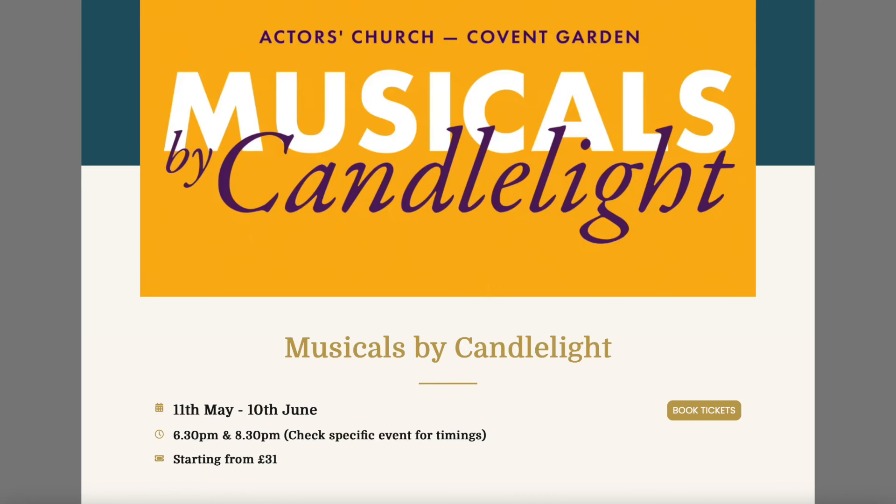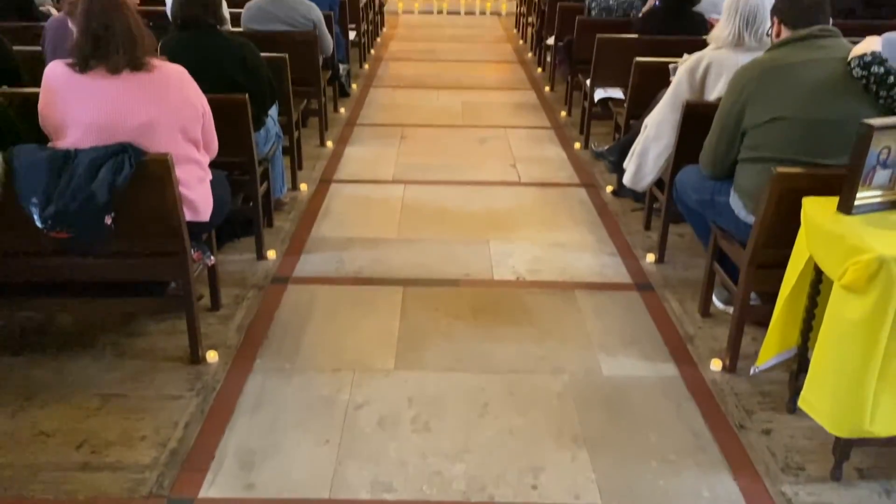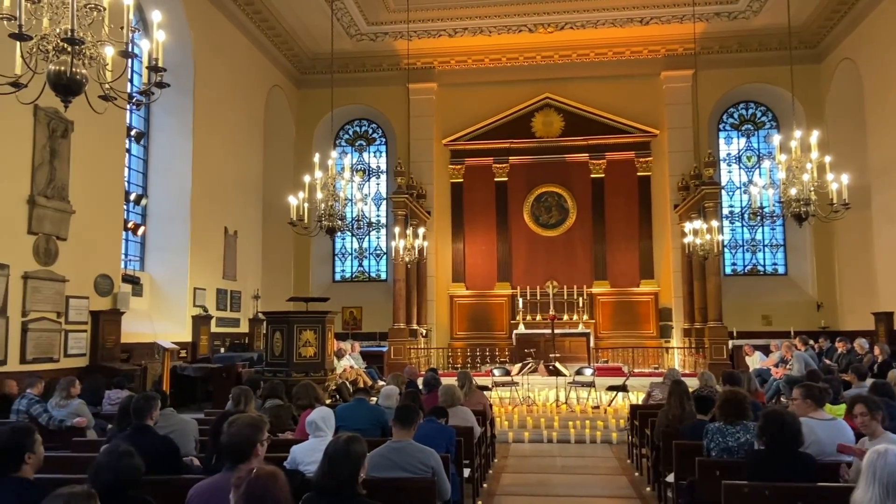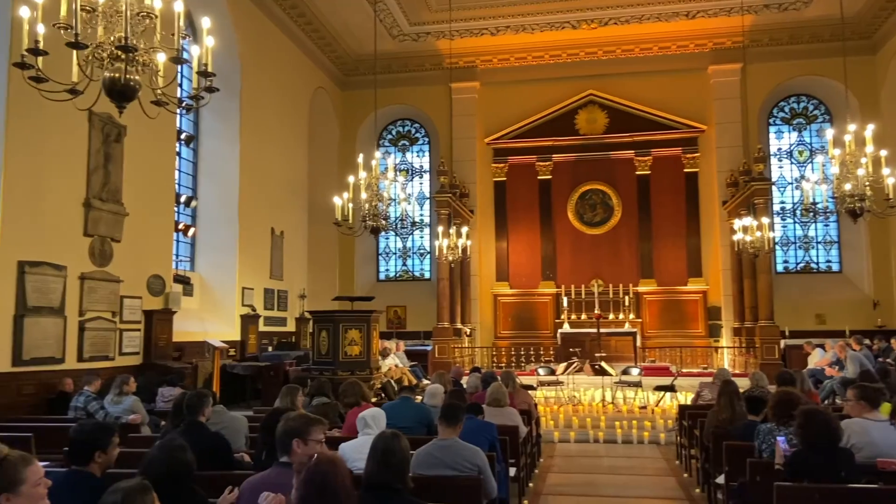The candlelight concert repertoire does change, and they have several locations in several cities. This one specifically had a repertoire full of songs from musicals, which was really, really cool. They did not allow you to film anything except for the last song. After we clapped and they came back for an encore, they said since it's not in the repertoire, please go ahead and film — and if you post it on social media, please tag them. So I did.